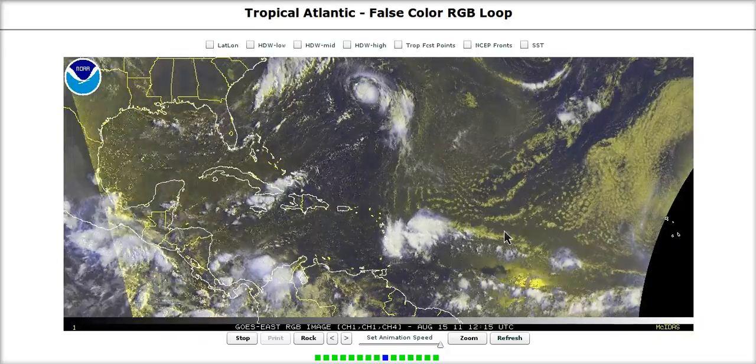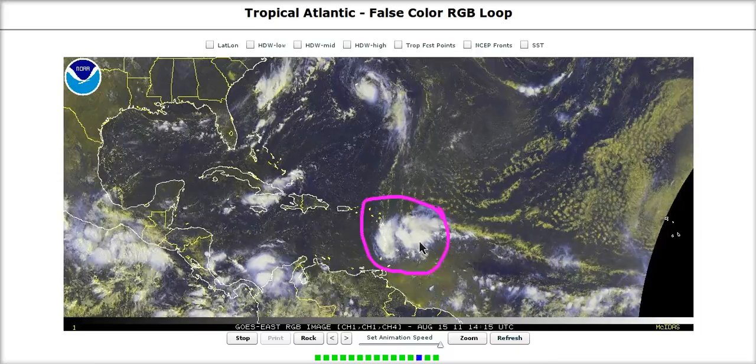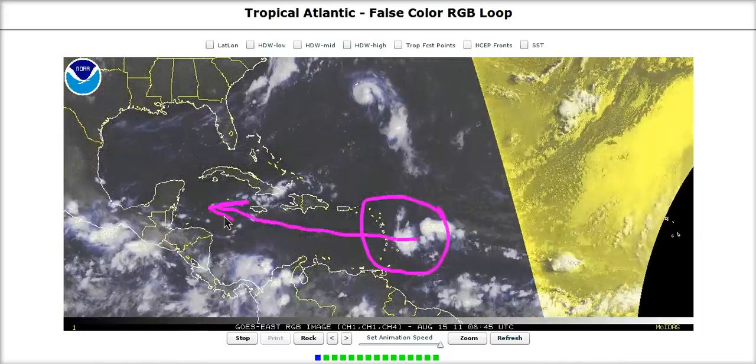This is a long way from developing, but you can see the concern I had — that despite the models dropping this, it could still be a feature that would deserve watching as it comes to the Caribbean.